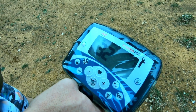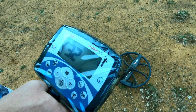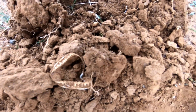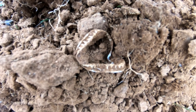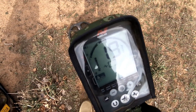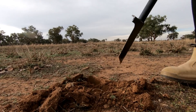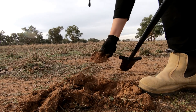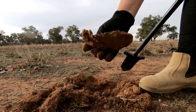Nice tone there on the Xterra 705 — let's dig it up. Just some more junk. Nice tone in there, bit jumpy, but we'll dig it and see. Just a nice big chunk of can.